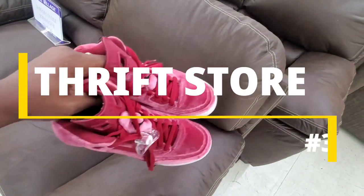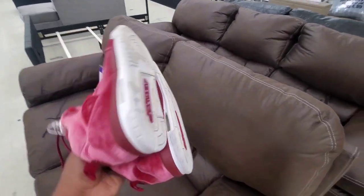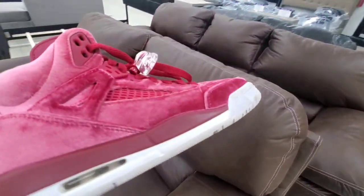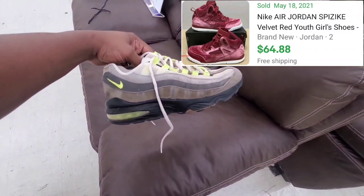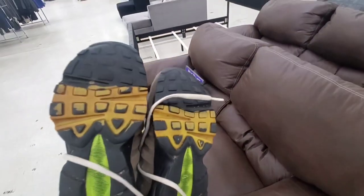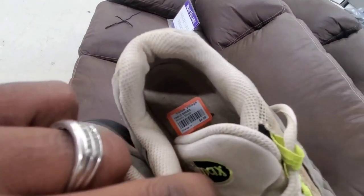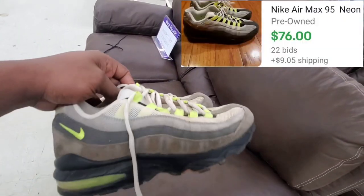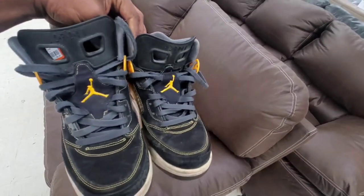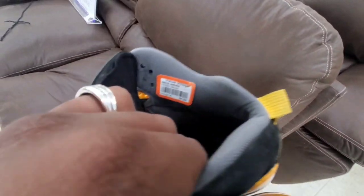We're in the next thrift store. The first item I picked up was these Jordan Basilisks in a velvet material — really nice, very soft. They're only asking $6.00, and I could flip these on eBay for around $60.00 to $70.00. Then I picked up these Nike Air Max 95s in a neon colorway, size 8. I could flip these easily because this colorway is a sought-after colorway — they're only asking $5.00, and I could flip them on eBay between $70.00 to $80.00. Then I picked up these Basilisks in a black and yellow colorway for $6.00 — I definitely had to scoop these up because they were so cheap.